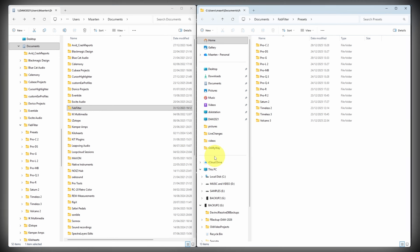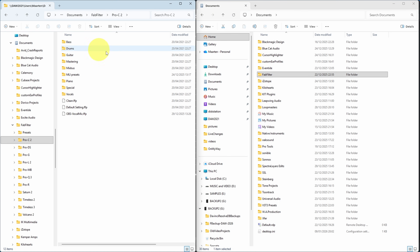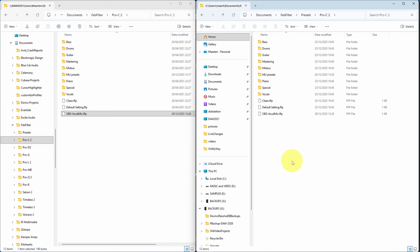Another part of migrating plugins is moving over any presets you created on your old PC. Where presets are located differs per plugin manufacturer, but they're often found under your user directory in the Documents folder. For example, comparing the Documents folder of my old PC (DAW 2021) with my new PC, I can see things like a FabFilter Pro-C 2 preset for OBS, which I can simply drag from the old PC's folder to the same location on the new PC. It's quite a lot of work to do this for all plugins.